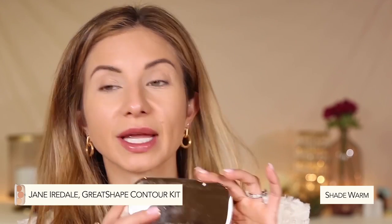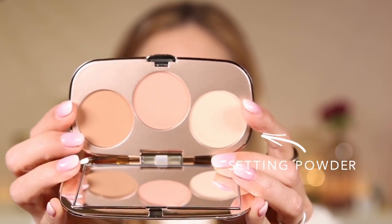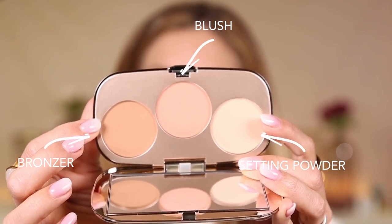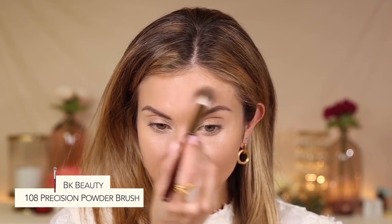Let's add some dimension and color to the face. I'm super excited about this product — this is the Jane Iredale Great Shape Contour Kit in the shade Warm. These are nice, sleek little mini palettes. Inside, you get a setting powder, a blush color, and a bronzer color. I'm going to use the setting powder and the bronzer today. I did pick up a cream blush that Caden recommended that I'm dying to try. Let's go ahead and set underneath the eyes and the center of the face with a little bit of the powder using my BK Beauty 108 brush.